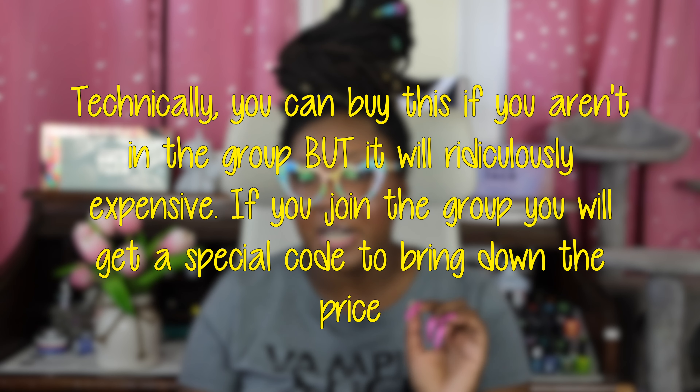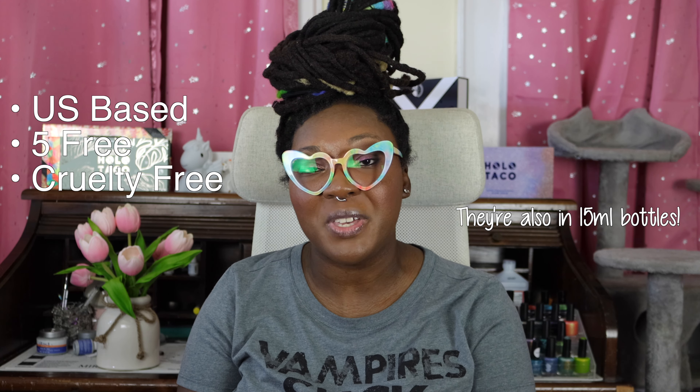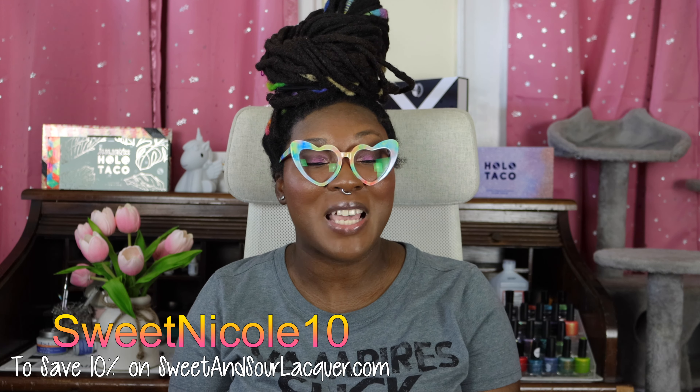This polish is a Facebook group custom for the All the Polishes Facebook group. I think you will need to be a member to purchase this one, but I'm honestly not 100% sure. This polish will be available for the entire month of August on SweetandSourLacquer.com, which I will have linked down below. Sweet and Sour Lacquer is a US-based indie brand. Their polishes are 5-free, cruelty-free, as well as vegan-friendly. I actually do have a coupon code for this brand — use code SWEETNICOLE10 to save 10% on everything on the website.